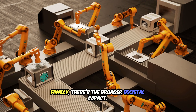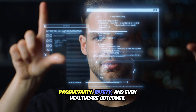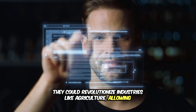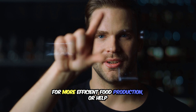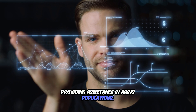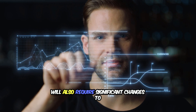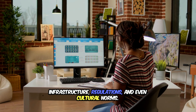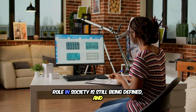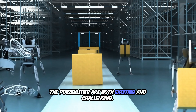Finally, there's the broader societal impact. Robots have the potential to improve productivity, safety, and even healthcare outcomes. They could revolutionize industries like agriculture, allowing for more efficient food production, or help bridge the gap in elder care by providing assistance to aging populations. However, integrating robots into daily life will also require significant changes to infrastructure, regulations, and even cultural norms. The way we interact with robots and their role in society is still being defined, and the possibilities are both exciting and challenging.